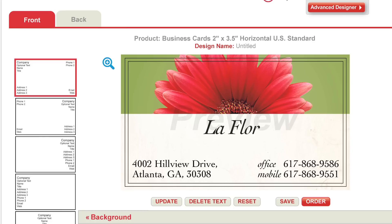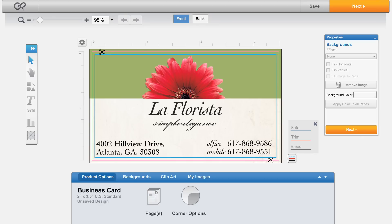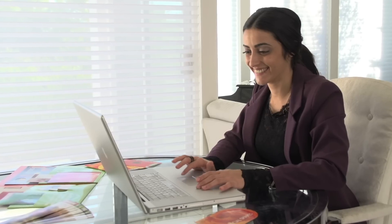Choose between Quick Designer, which is ideal for creating quick and simple designs, or Advanced Designer, which offers more features and flexibility, perfect for creating original designs like a pro.